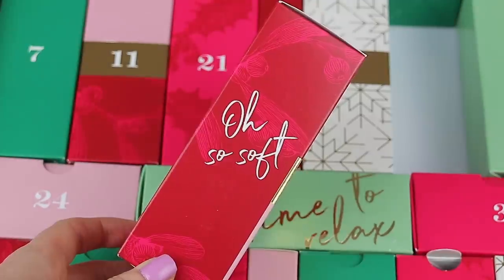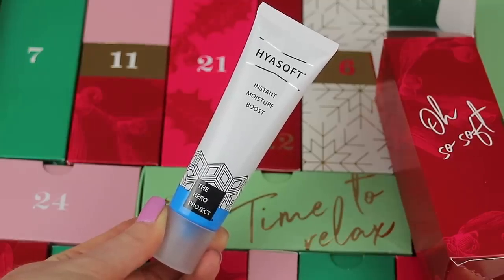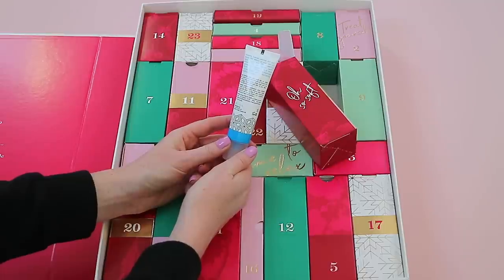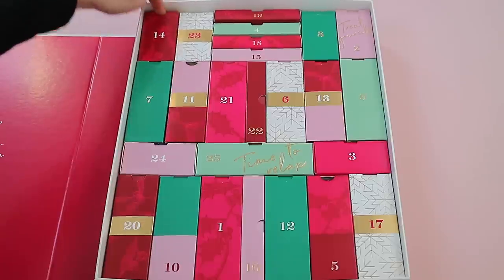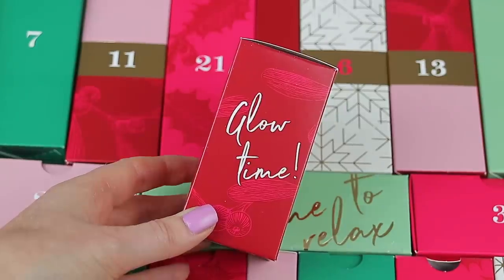Box thirteen says 'Oh So Soft' on the side. It's a new brand I've never heard of before called Hydr8 — an Instant Moisture Boost. You get 30ml of product. It says: 'Instantly hydrate parched skin and boost the effects of your day or night cream with this powerful moisture hit, jam-packed with multi-weight hyaluronic acid and vitamin B5.'